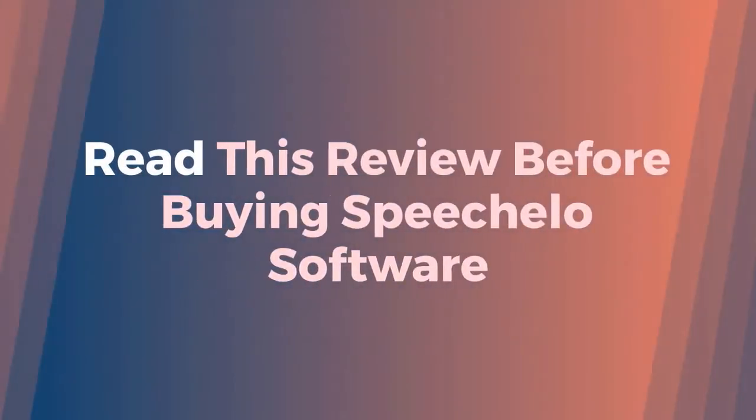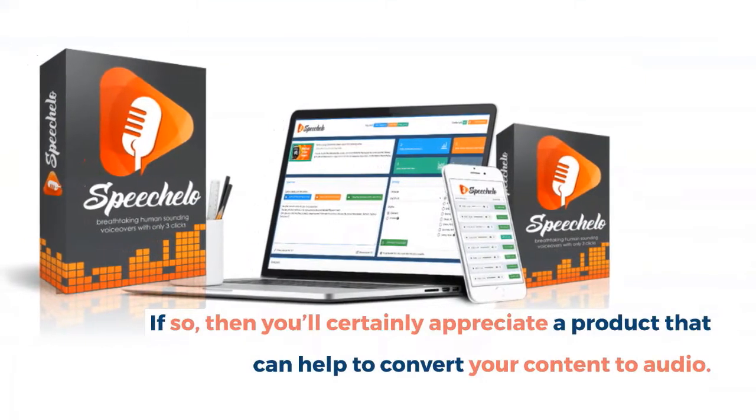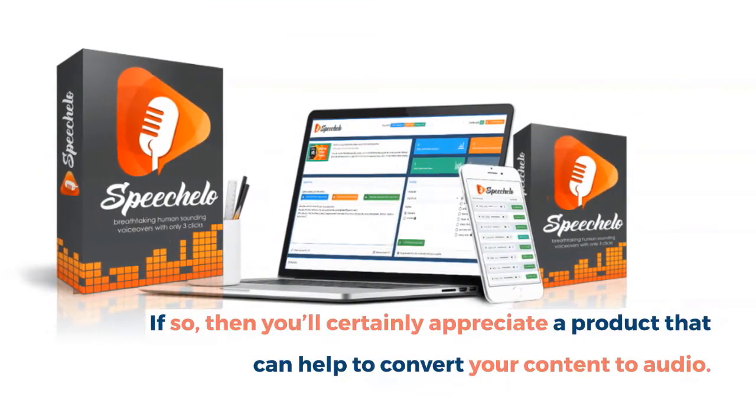Read this review before buying Speechlo software. If so, you'll certainly appreciate a product that can help to convert your content to audio.